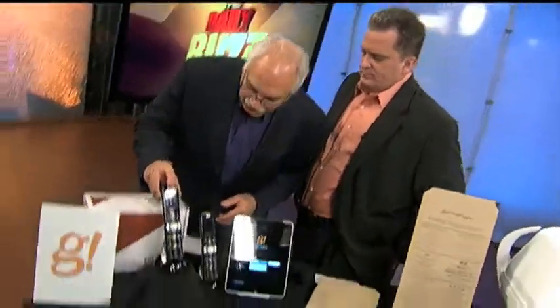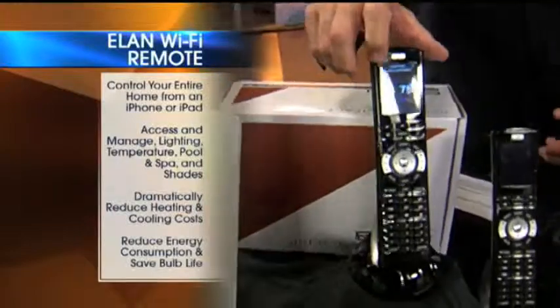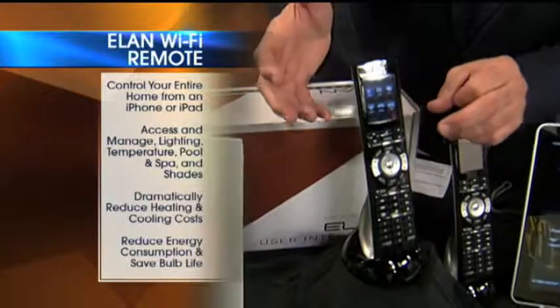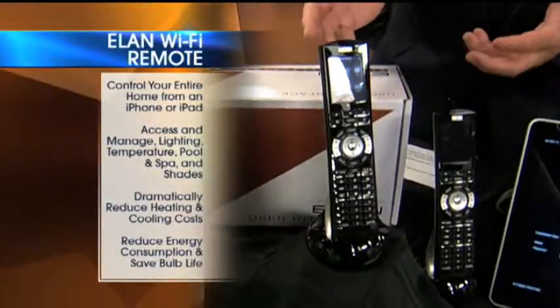This is by Elan. This is called the HR2. It's a wireless remote control, and you notice when I touch it, I can see the weather. I can also take a look at various music that I want to play and so forth. So, they have this remote, which is very cool — it runs your whole system.